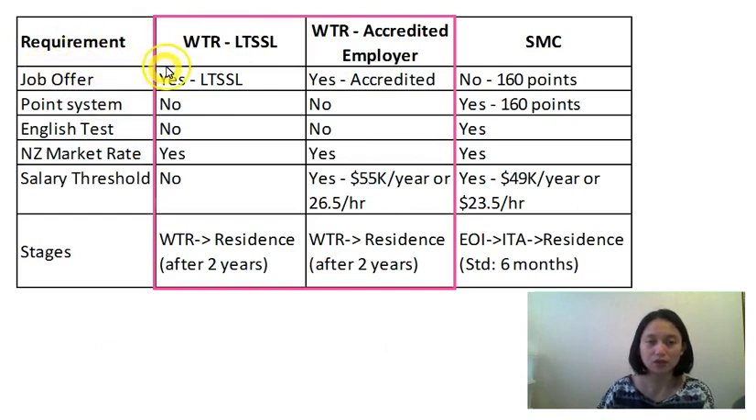This table shows the three different residence pathways. We have the work-to-residence — there are three types. The first is the long-term skill shortage list, the work-to-residence accredited employer, and the work-to-residence South Island contribution visa. But that's a one-off opportunity that will end in May 2018, so I have not included that in this discussion. And we have the skilled migrant category, which is the SMC.